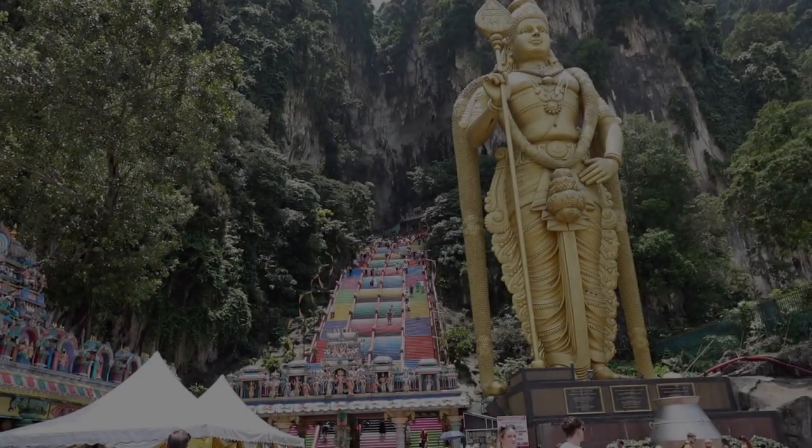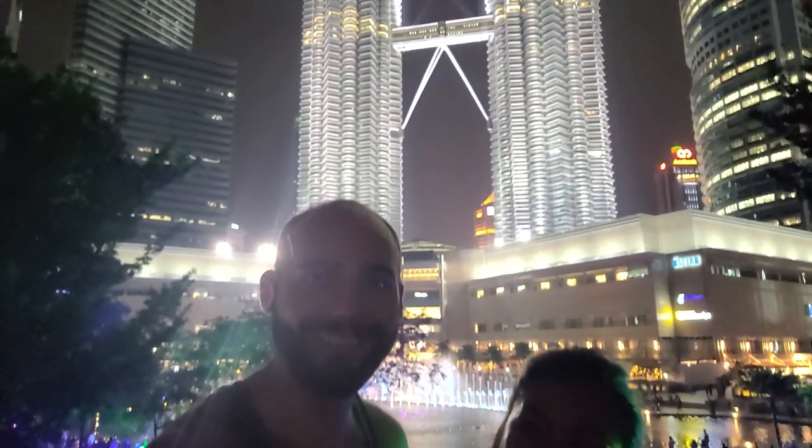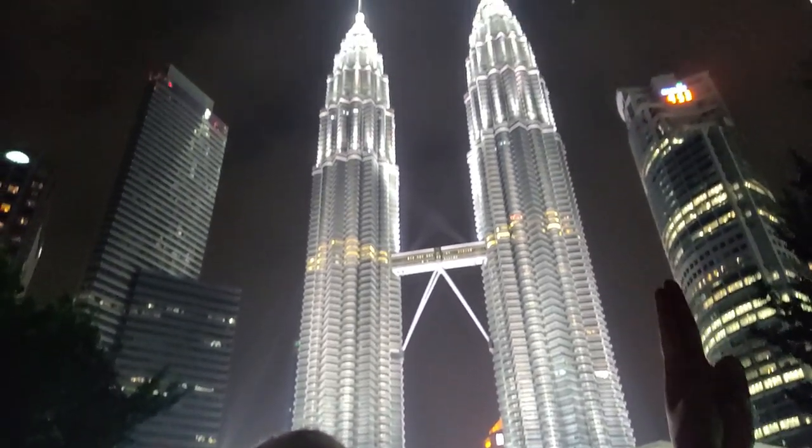Tired of the same old touristy stuff in Kuala Lumpur? In this video, I'll show you the cool hidden spots in and around KL City. Stay tuned for a different kind of adventure.